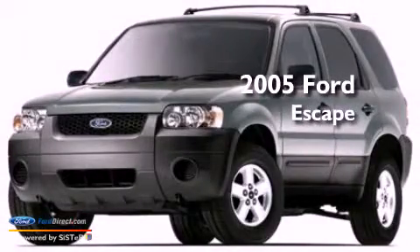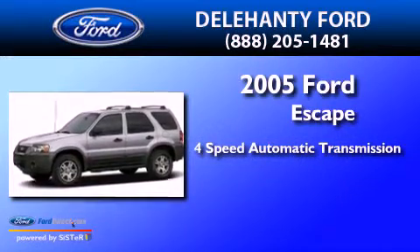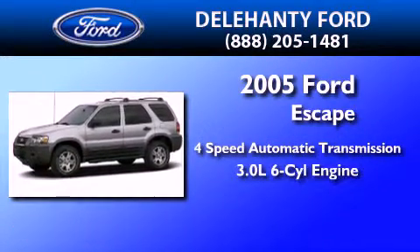This is a 2005 Ford Escape. This crossover has an automatic transmission and a 3.0-liter V6.